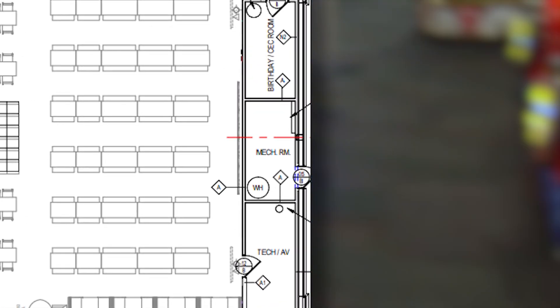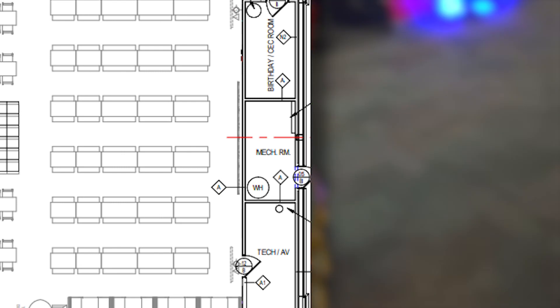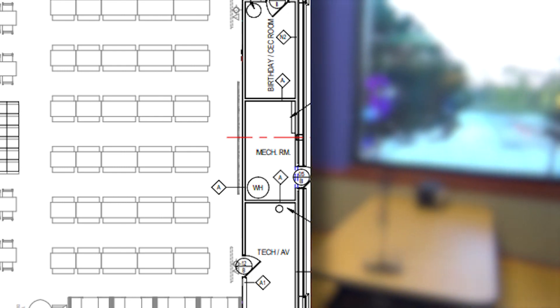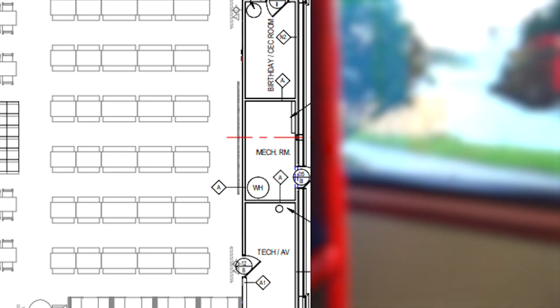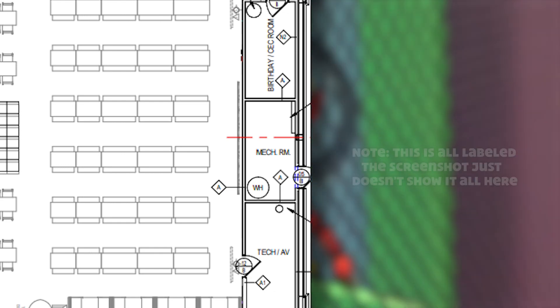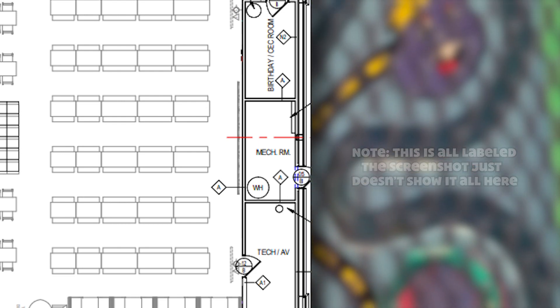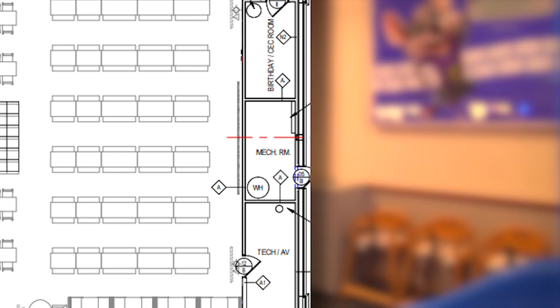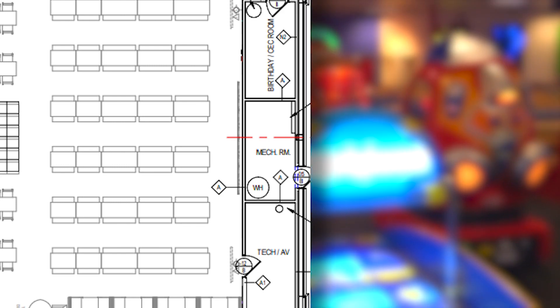Behind the video wall are three employee-only areas: the Chucky Room, which also seems to hold some birthday supplies including a helium tank; the Mechanical Room, which has electrical panels; and the Tech Room, which likely contains spare parts for the games, and we know does include a Tech Room toolbox and, oddly, an air compressor. I suppose the compressor could be used for some of the games or cleaning, but I'm not sure. If any of you work at a CEC or have a guess at what the compressor could be used for, please let me know.